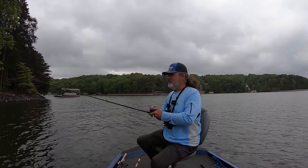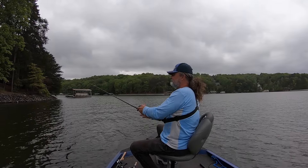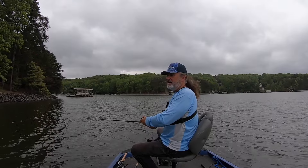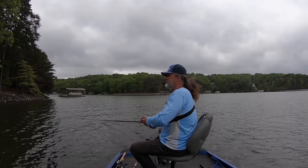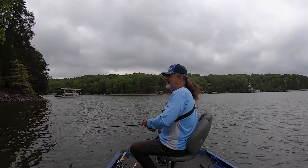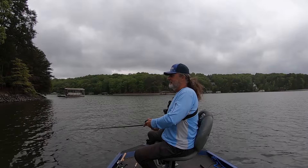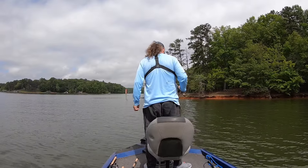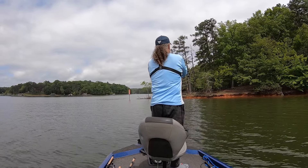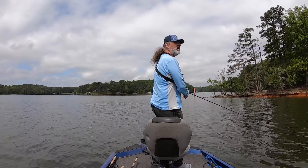Starting to run out of time — I've got to work tonight. Really can't complain; I've caught plenty of nice fish today. I love it. I'm basically just looking for points, especially if there's rock on them.